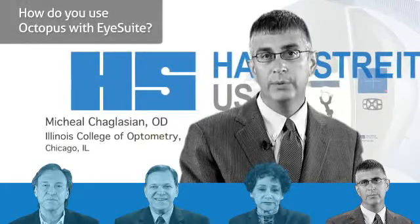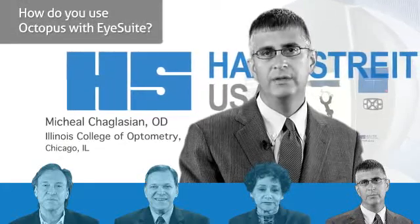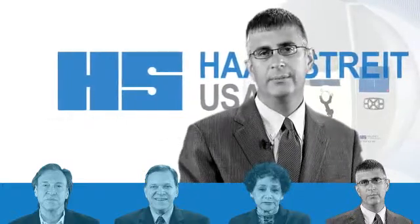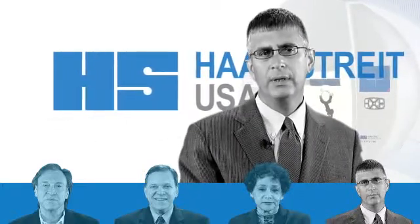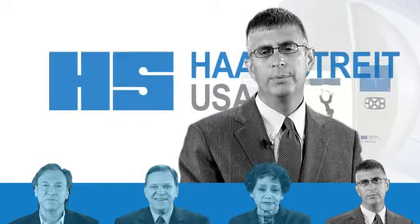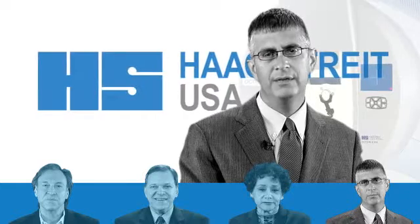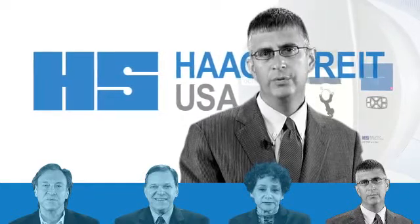I-Suite is very intuitive and easy to learn almost on your own, and more importantly, it is able to put the data in a display that the practitioner can easily and quickly identify who is staying stable and who is getting worse.